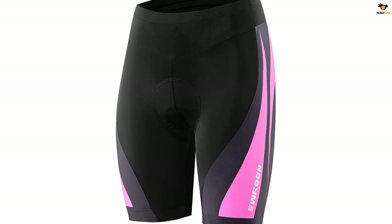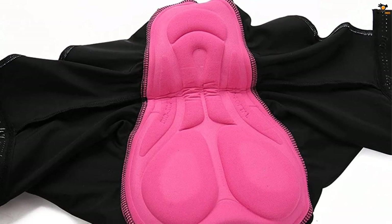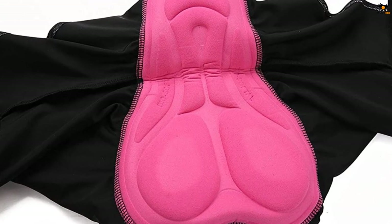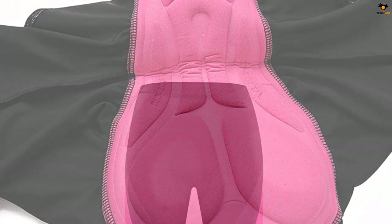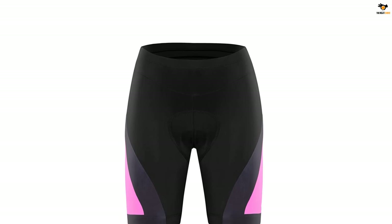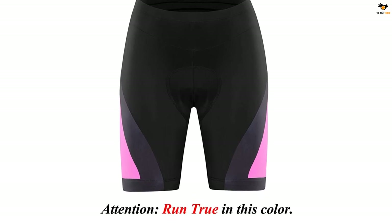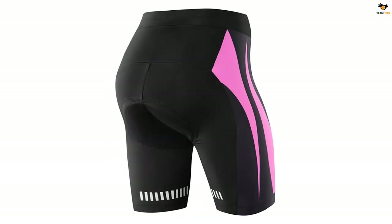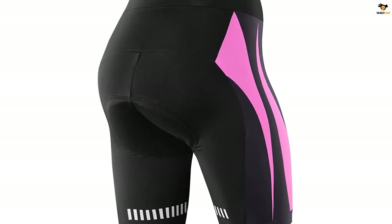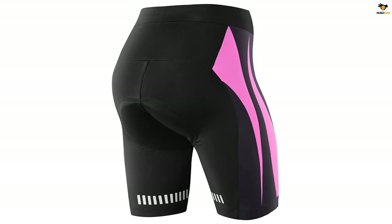The padded shorts are super light and breathable and come with multi-layered 3D chamois padding that is absorbent, antibacterial, and hypoallergenic. They also have silicone leg grippers that stay put and do not roll up when you cycle, and reflective tabs on the leg hems for visibility at night. Non-slip silicone leg grippers and elastic keep the shorts in place while riding.